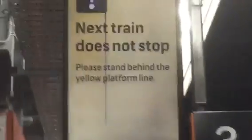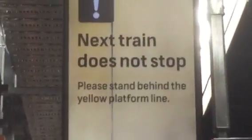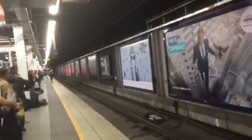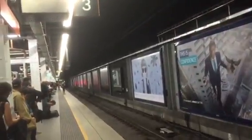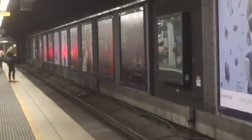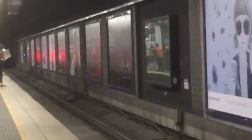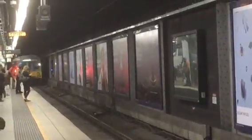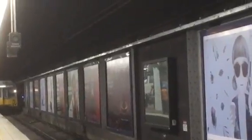Currently we've got a non-stopping train here at Wynyard, so I thought I'd film it because it might be something interesting. Apparently it's a CSET or Chopper. Up ahead the indicator board just says 'next train does not stop' — not 'special services' — please stand behind the yellow line. But it's a Chopper.